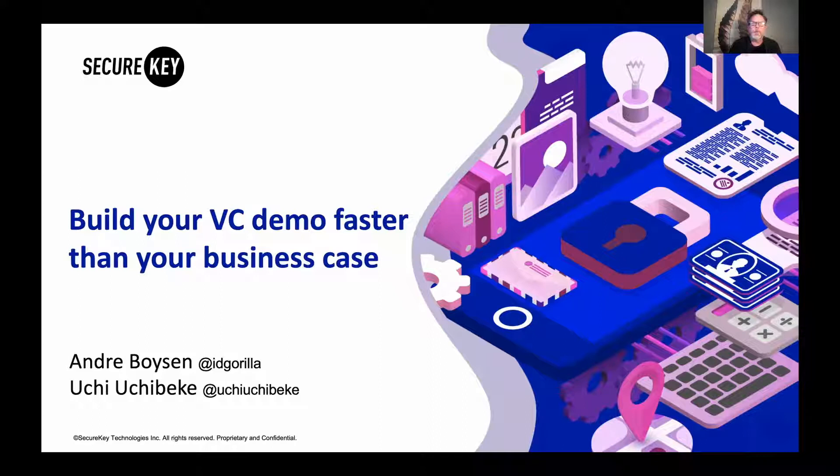The challenge today is there's a lot of choices out there. What I want to do today is show you how you can take away some of the risk around assessing these choices and get through the innovation to get these verifiable credentials into your service sooner.